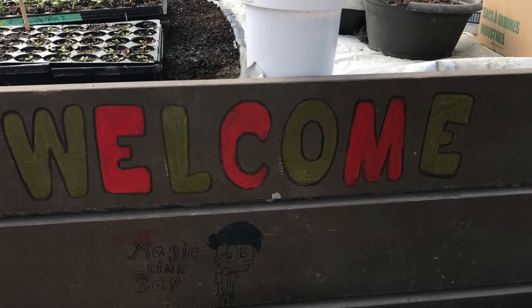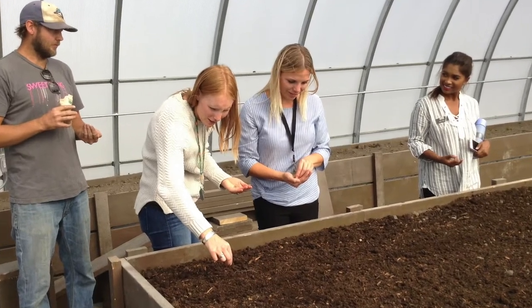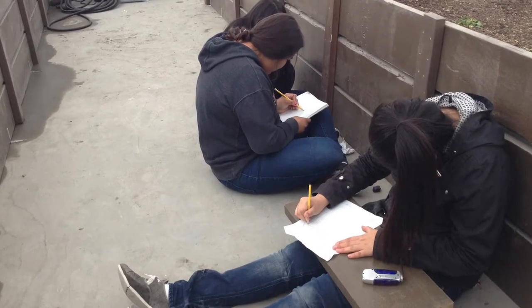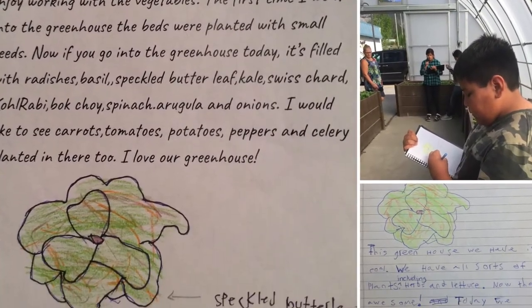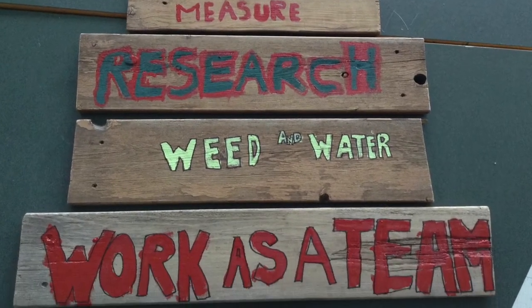We really wanted the greenhouse to be a sense of community so that everybody felt that they had a place in there and they belonged. We really wanted to make this a hub of learning so that students could show growth and mastery and have some independence in the greenhouse — being able to show other students how to plant, explain the plant cycles, and relate it not only to the curriculum but to their real life too.